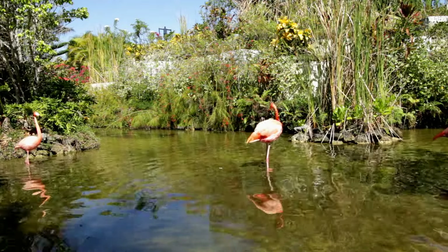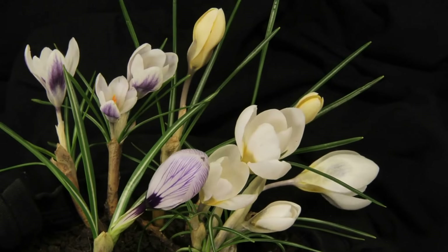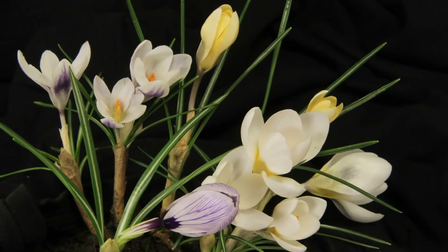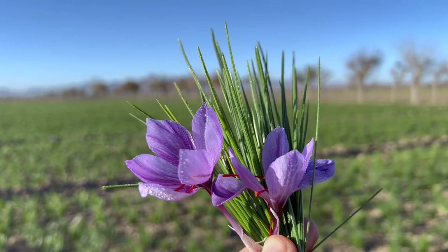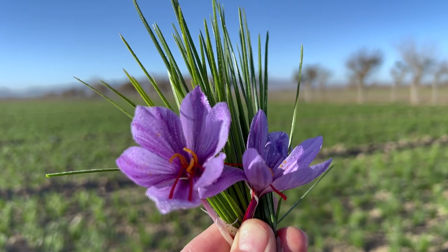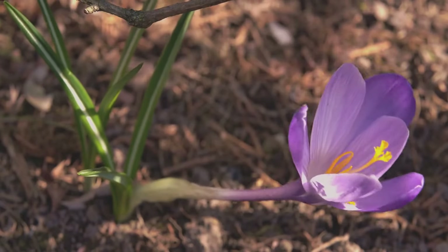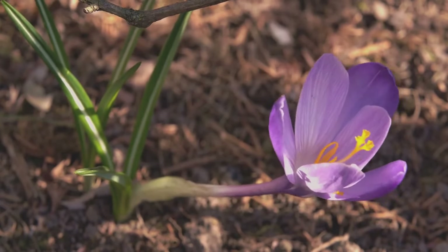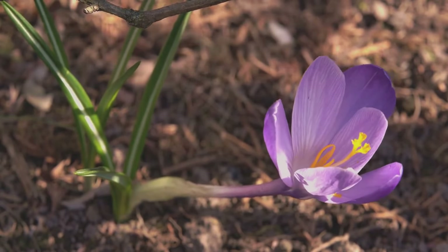Avoid areas with standing water or excessive moisture to prevent bulb rot. Saffron crocus bulbs are susceptible to rotting if they are planted in waterlogged or poorly drained soil. To prevent this, choose a location with well-draining soil that allows excess water to flow away from the bulbs. Proper drainage is essential for the health and longevity of saffron crocus bulbs, ensuring they remain disease-free and able to flourish.